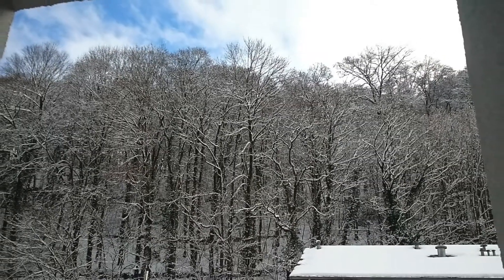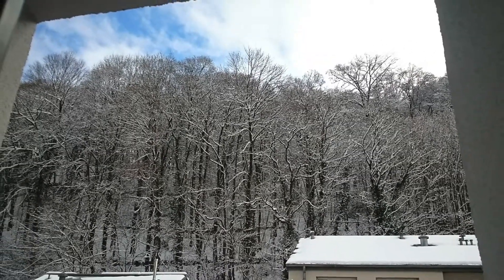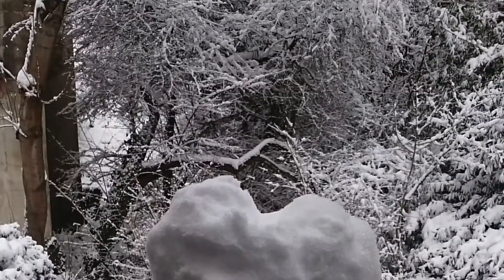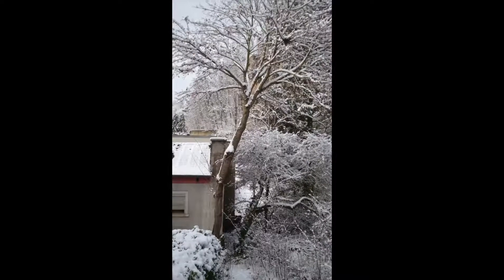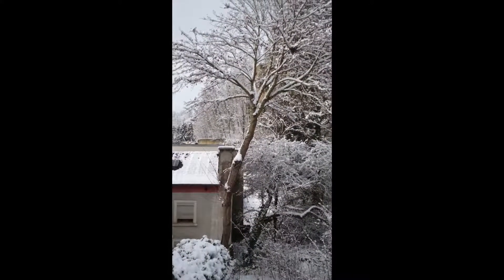And that's all from my compilation of all the snowy moments in Luxembourg. If you like my video, do like and subscribe for more. Thanks for watching!